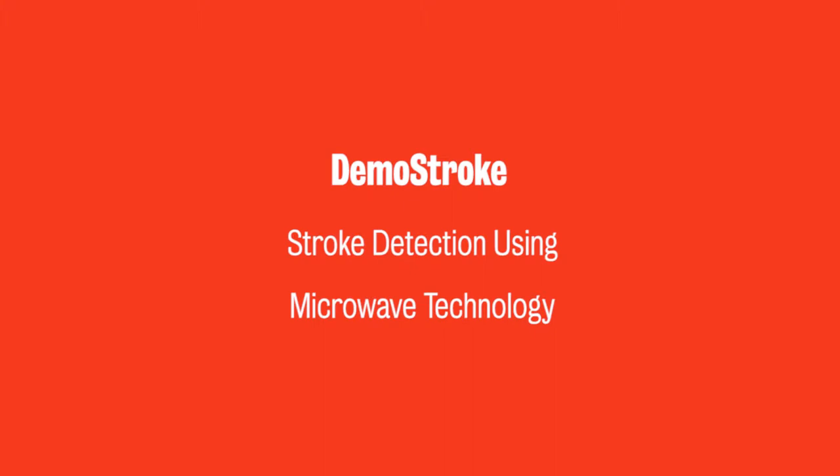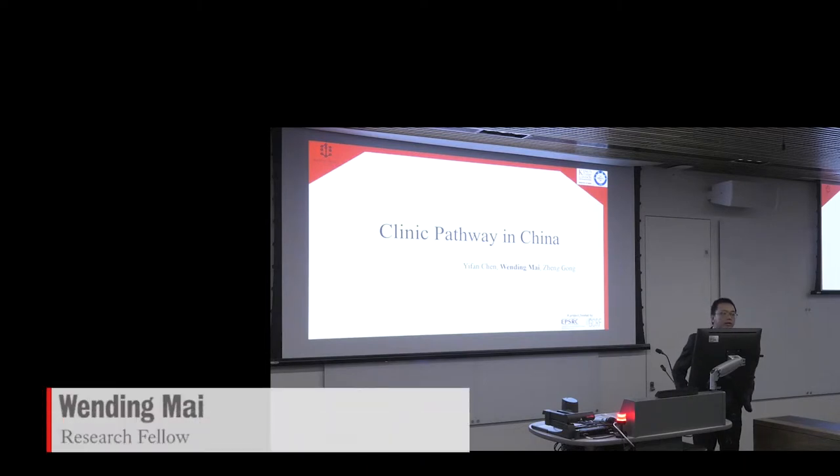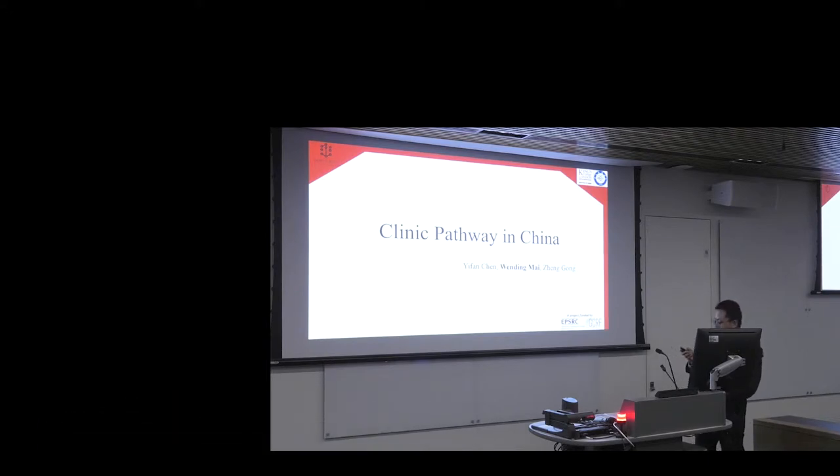Good afternoon, ladies and gentlemen. My name is Wen Ding Ma. I'm a research fellow at the University of Electronics, Science and Technology of China. My supervisor is Yifan Chen, and it's a pity that he cannot attend this meeting because of the visa issue. I would like to thank Professor Palos for inviting us here and having us in this project.